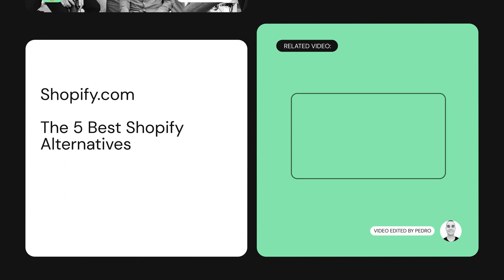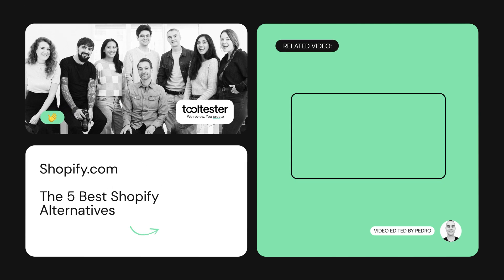Thanks for watching our Shopify alternatives video. We hope you enjoyed it. For a full review of Shopify and other e-commerce platforms, please visit our website, tooltester.com, or click the link below. Feel free to give us a like or subscribe if you'd like to see more e-commerce and website builder reviews.